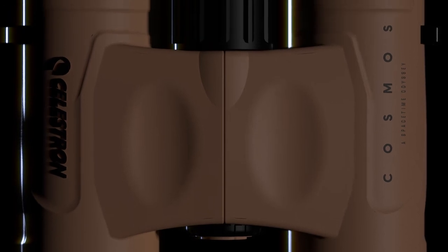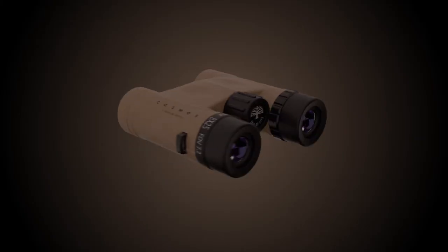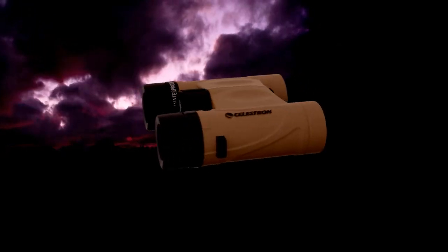Tree of Life's unique rubber armor in light desert sand offers a distinctive look but is durable enough to withstand the elements.